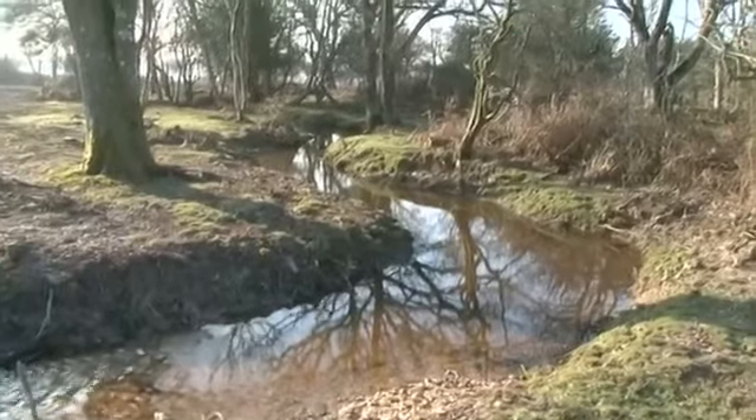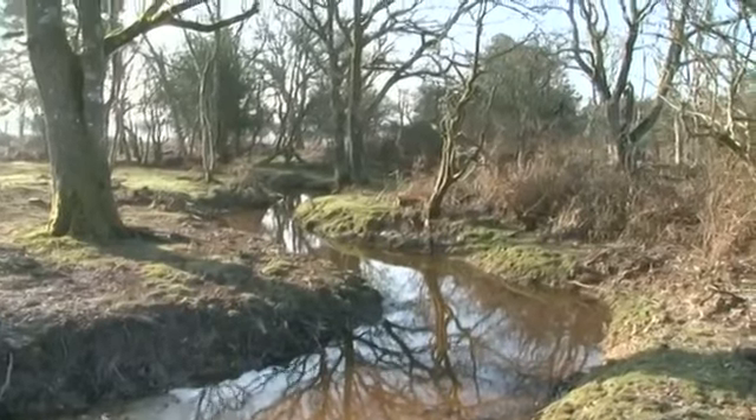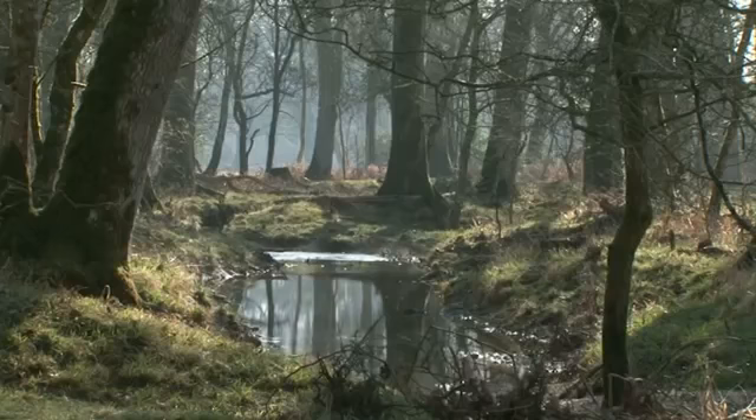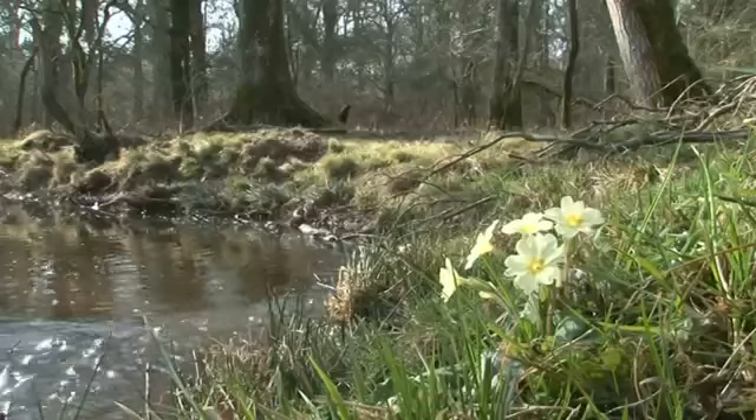As an indication of what can be expected, the section of Fletcher's immediately above this stretch, which was worked upon a year earlier, has already clothed itself with fauna and flora.